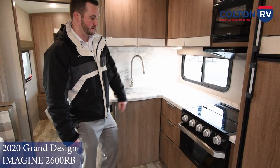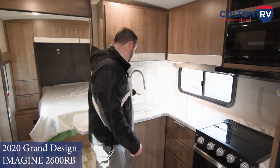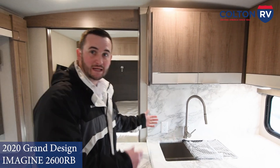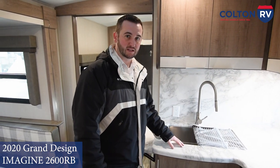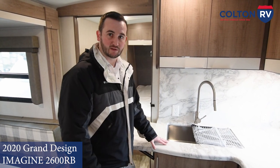Beautiful setup with the stove, flat top, and all this prep counter space. And then here at the sink, you've got a nice big single bay, easy to do the dishes, and there's a cover here. You can put the clean dishes on top and let them dry out, rather than having to use a towel and take up counter space for drying.